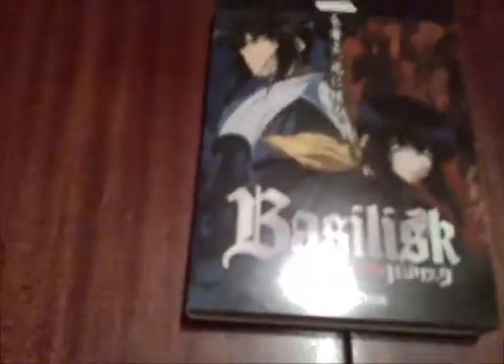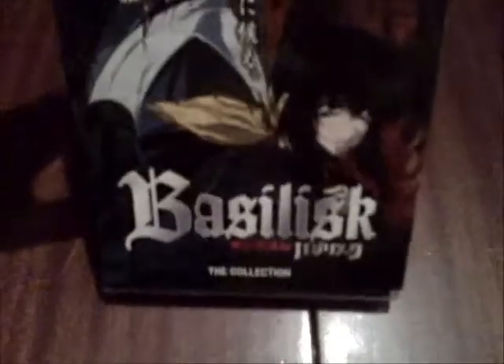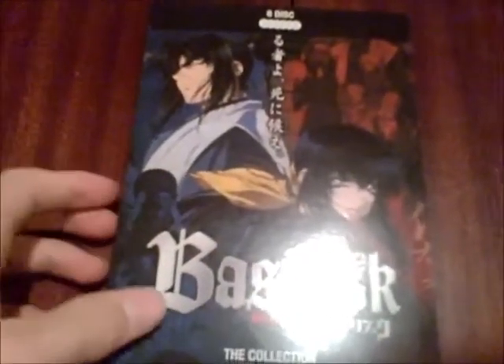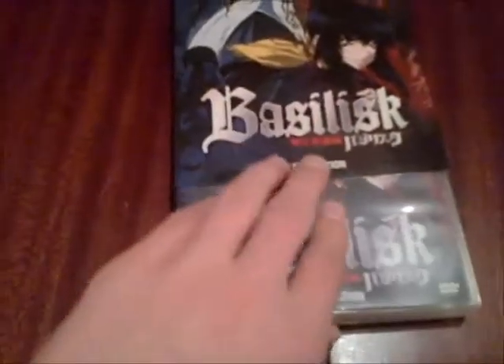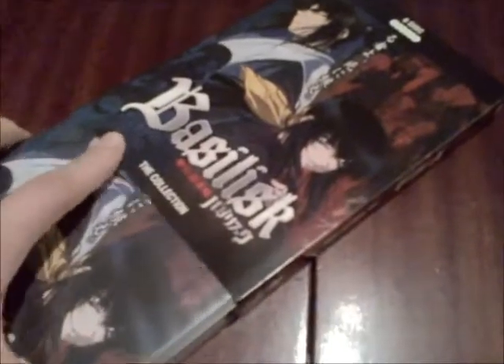Hello, it's Finmang here and I'm here with an unboxing of the Basilisk anime full collection DVD set. I already removed the plastic wrapping. I got this for 5 euros from this store that sells electronics, games, movies, and like everything — just an ordinary store. 5 euros, that's really cheap.